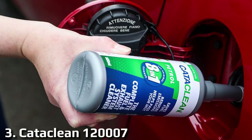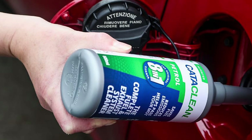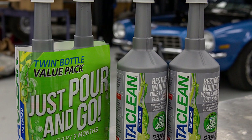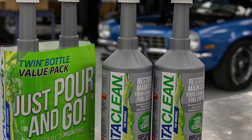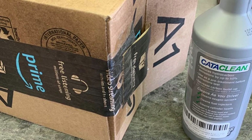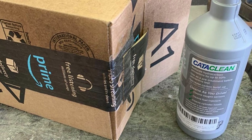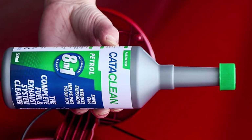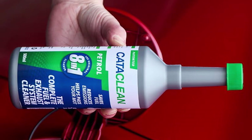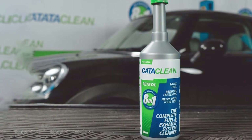Moving on to the Catechin 120,007 Compete Engine — a powerful and proven solution for maintaining peak performance while reducing harmful emissions. Catechin is a trusted name in the automotive industry, known for its commitment to engine health and environmental responsibility. Their 120,007 Compete Engine Treatment offers a comprehensive approach to improving your vehicle's exhaust system and engine. This specially formulated treatment cleans and rejuvenates your catalytic converter, oxygen sensors, and the entire exhaust system, removing carbon deposits and contaminants that can accumulate over time, restoring their functionality and efficiency.